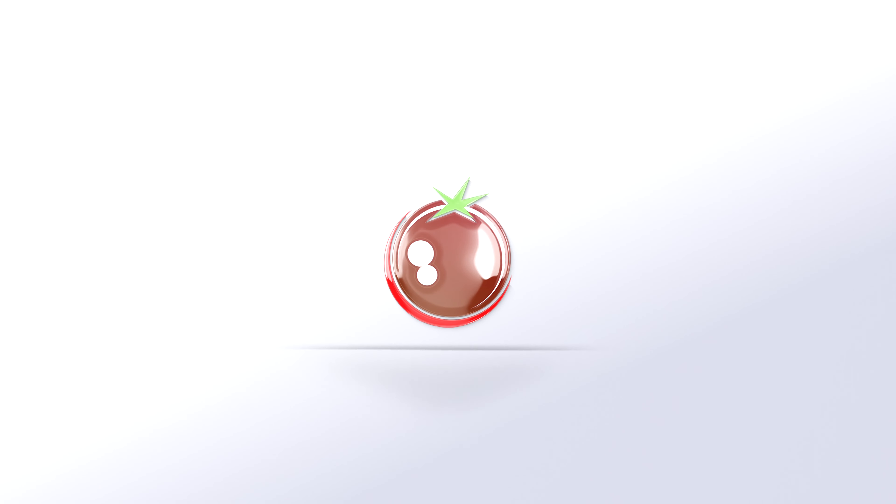Hi everyone! Tomatoes not only come in red, yellow, pink or black, but they also have their own kings and queens. And today I will tell you about one such variety.